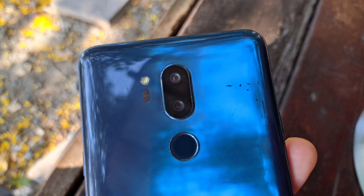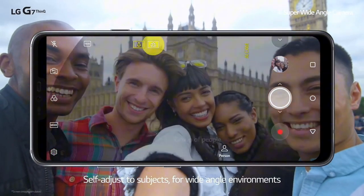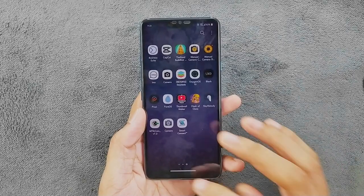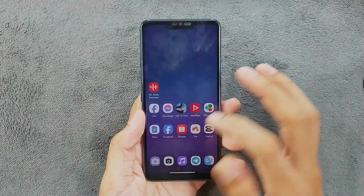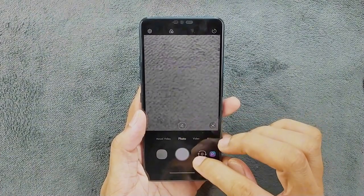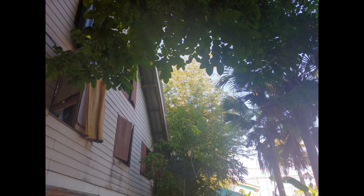On the rear, we have a dual 16MP plus 16MP wide and ultra-wide camera setup, complemented by laser autofocus. On the front there is an 8-megapixel camera. Unfortunately, the reality doesn't quite match the specs — the pictures captured often appear lifeless and washed out, lacking the vibrancy and depth you would expect.